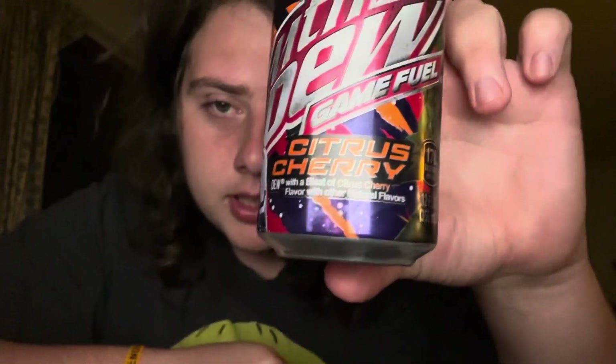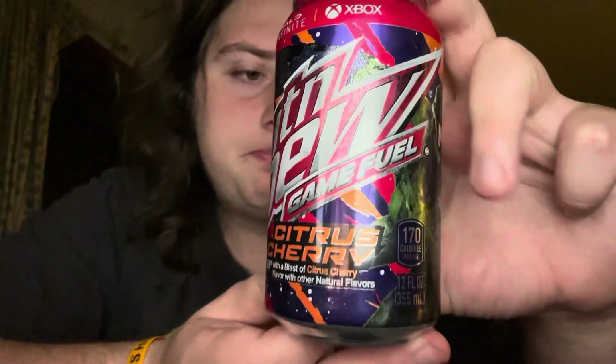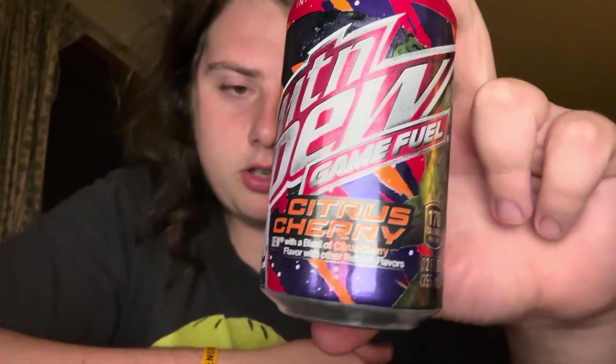Best in the business, best channel on YouTube — shout out to him. He delivered me a can of this today because he's got the hook up at ShopRite. This was apparently a flavor they made like 15 or 16 years ago back when Halo 3 was coming out, and they brought it back for Halo Infinite this year.